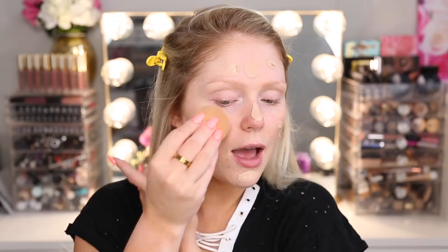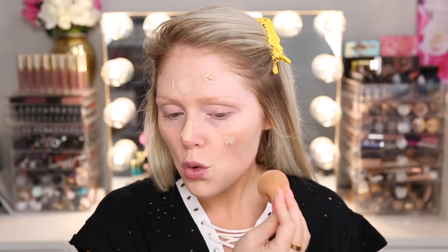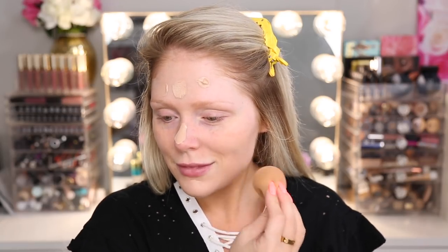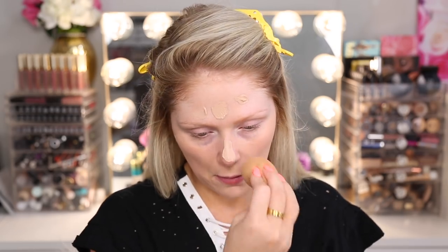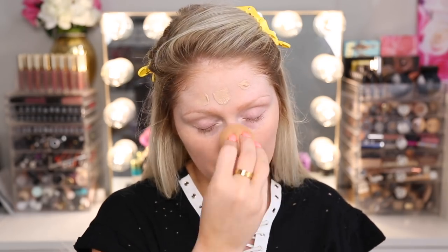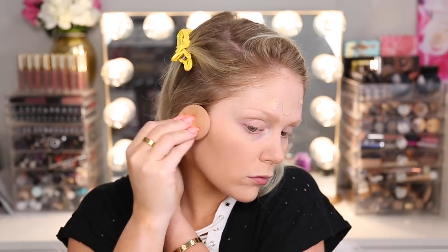It's definitely like a mousse texture — not a liquid. It reminds me of the Dream Matte Mousse foundation that comes in the jar as far as texture goes. The color looks okay; I'm going to blend it out with my beauty blender. This foundation seems pretty cool-toned, which is okay — we should be able to make it work. It is providing a nice coverage, which is good.